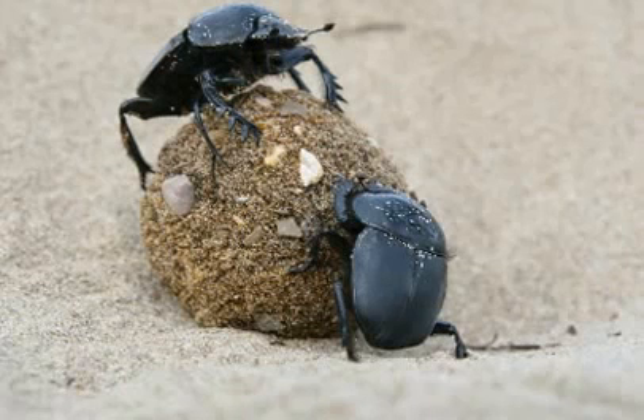You may see on this picture two dung beetles rolling dung into a round ball. Other dung beetles, known as tunnelers, burrow the dung wherever they find it.